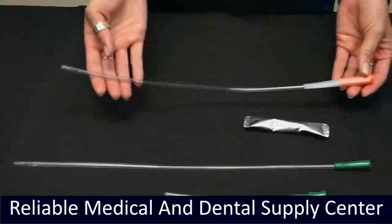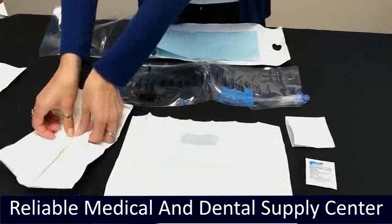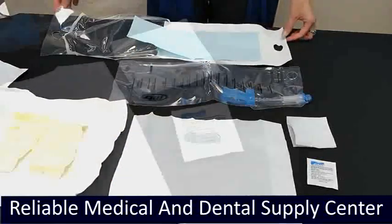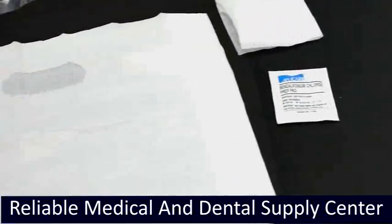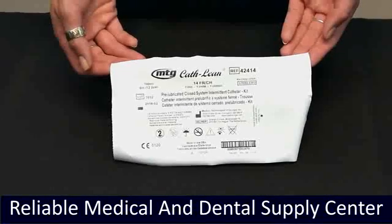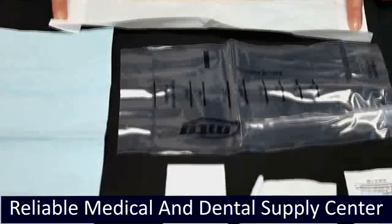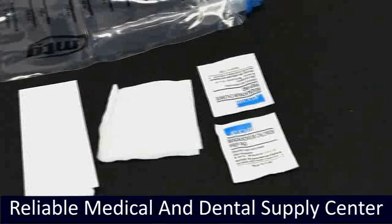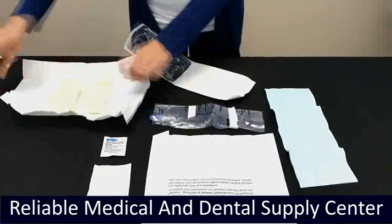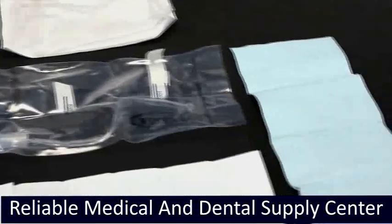The MTG Easy Gripper BZK Kit is the perfect catheter for anyone with very limited dexterity. Its patented gripping handle outside the bag allows for easy advancement. The MTG Kathleen Female Catheter is the first closed system intermittent catheter specifically created for women; the package fits in your pocket or purse. The MTG KittyCat BZK Kit is the first closed system intermittent catheter designed for kids, available in 8 and 10 FR, 10-inch length.